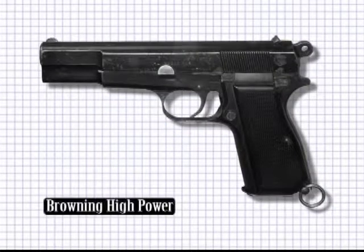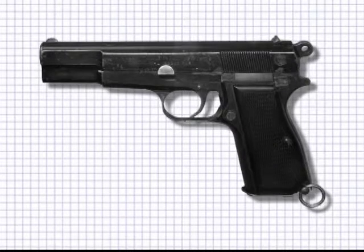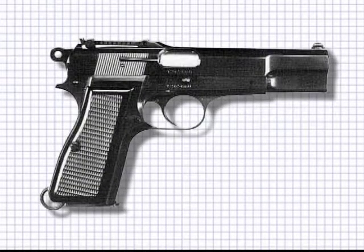Browning made improvements to his 1911 design, which evolved into the Browning High-Power pistol — again, another very popular weapon. Once again, apart from fiddling with the details, the basic automatic pistol design was set by the late 1930s.